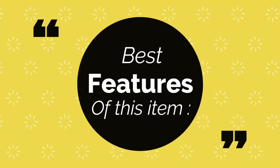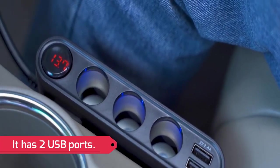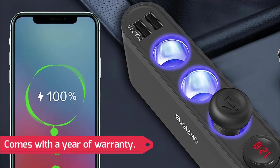Best features of this item: it has three cigarette lighter sockets, two USB ports, a wattage rating of 220 watts, and comes with a year of warranty.